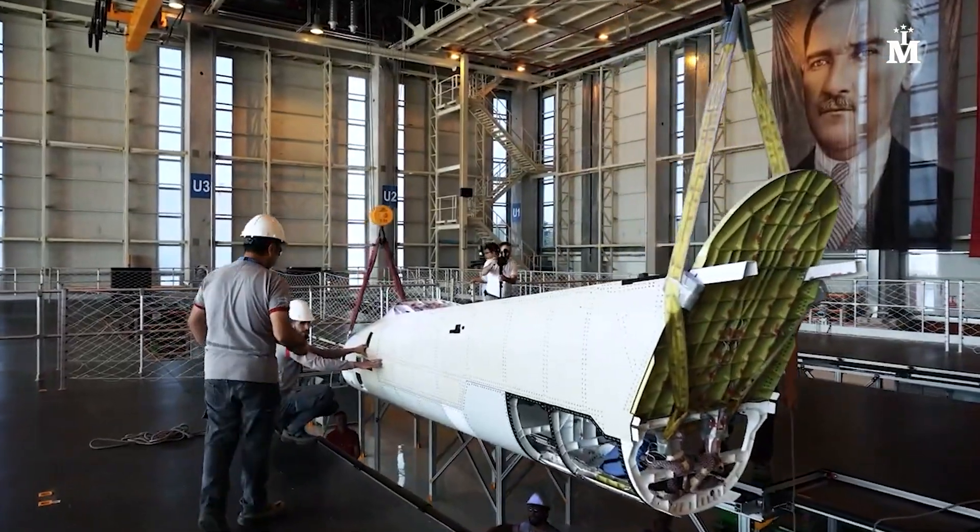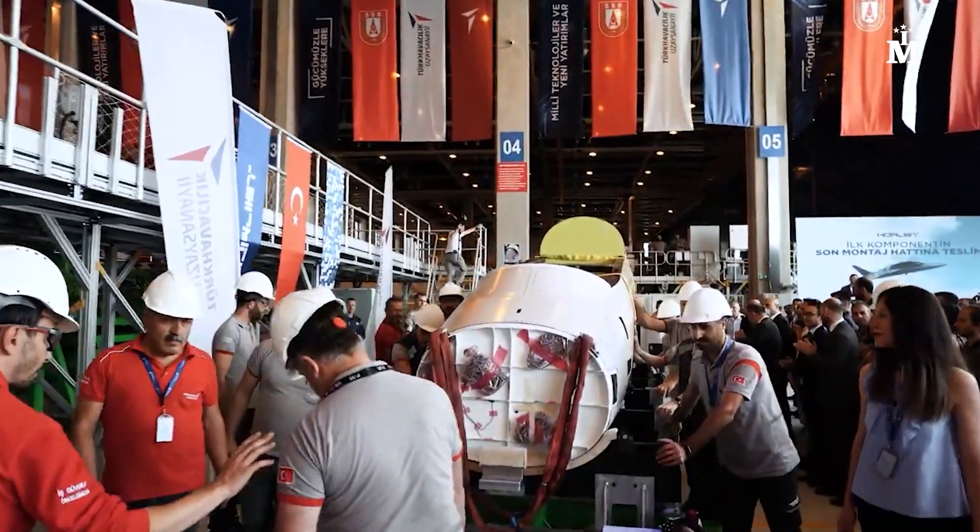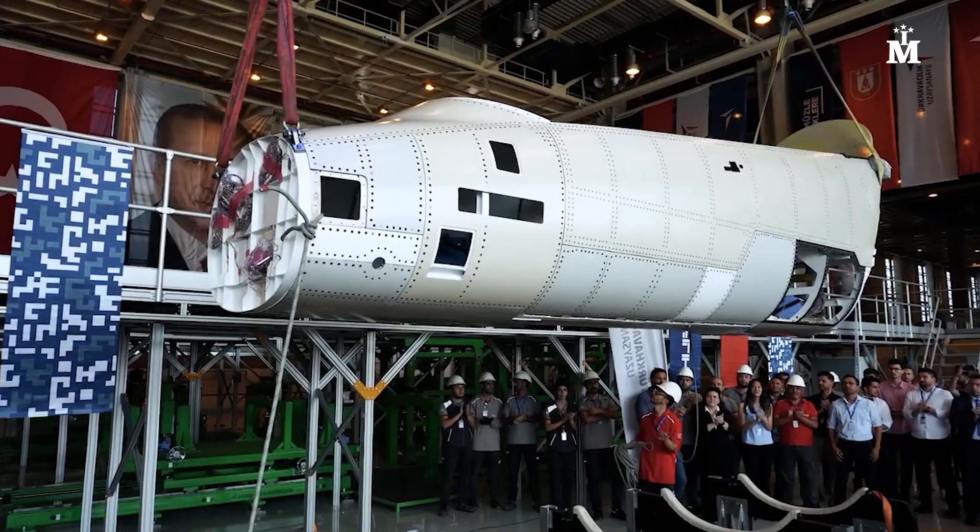Within the project's scope, it is planned to produce two prototypes of flyable aircraft and one static and one fatigue test aircraft to be used in test activities.